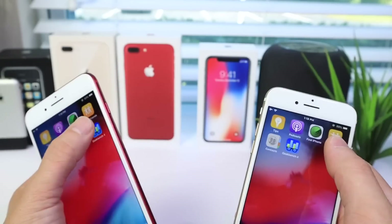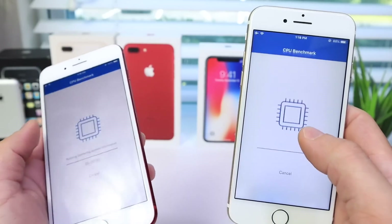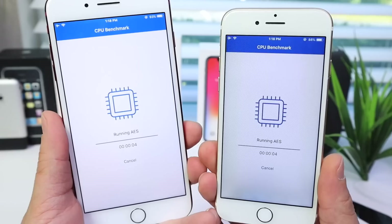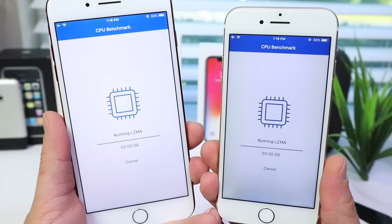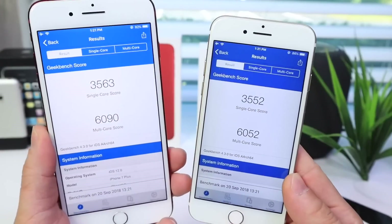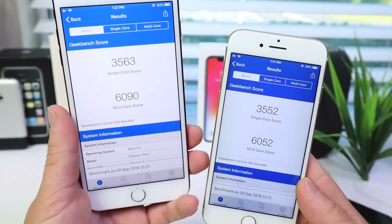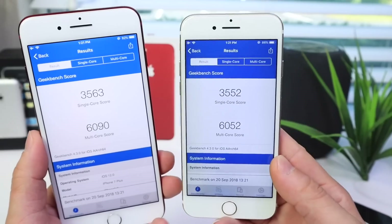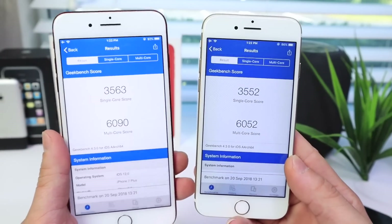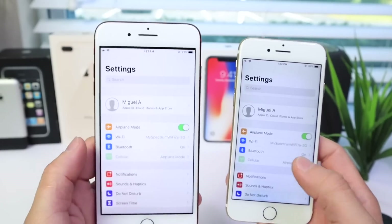I always like to perform a benchmark here just to see what the numbers look like on the latest version of iOS 12 for the iPhone 7 and 7 Plus. After running the test, the numbers are in: iPhone 7 Plus single-core score 3563, multi-core score 6090; iPhone 7 single-core score 3552 and multi-core score 6052. Not bad numbers here on both devices.